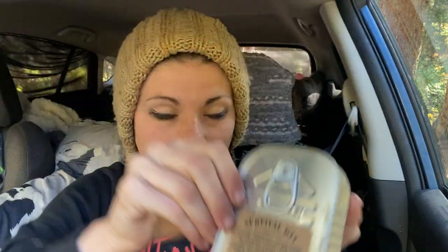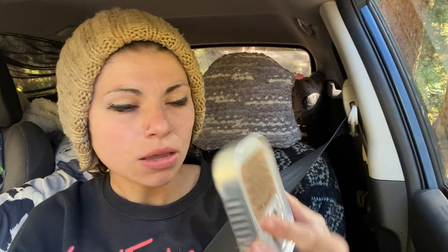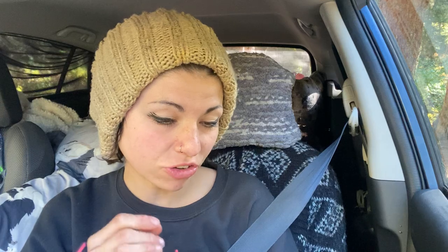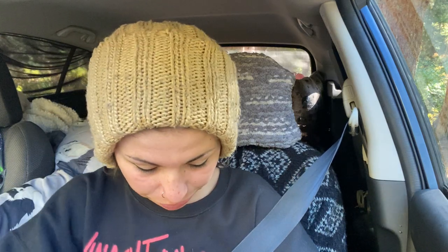I haven't had to open this but I do have a little survival kit. You can see on the back all the stuff it has — it's easier than carrying all my survival gear. It has matches, a whistle, a compass, a fire cube to keep your fire going, a sewing kit, tea, bandages, cold prep supplies, duct tape, and a couple of band-aids.